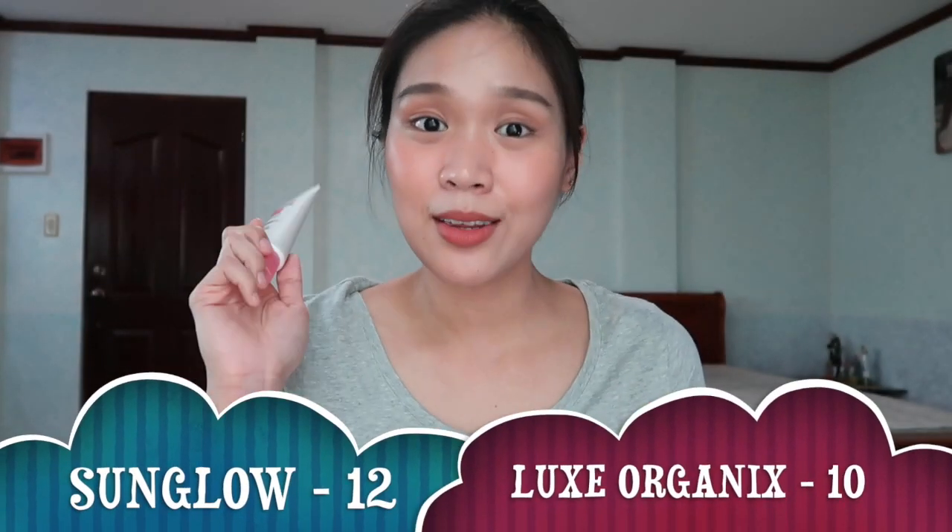Tallying up the scores: Sun Glow wins with 12 points, while Lux Organics gets 10 points — definitely a close fight. Regardless of the result, I think both tinted sunscreens are amazing and I highly recommend them both. It all boils down to your condition and skin type. If you're pregnant or lactating, going to the beach, or have combination to oily skin, go for Sun Glow — it's much safer and has better oil control. But if you have dry to normal skin like me, mas ma-recommend si Lux Organics since it provides a dewy finish. Nevertheless, both are equally blendable, buildable, comfortable, lightweight, and give a natural, radiant look with good coverage that lasts long — you can never go wrong.